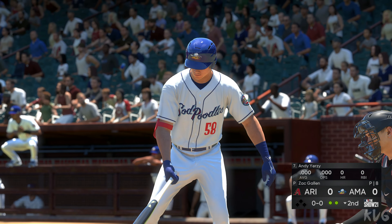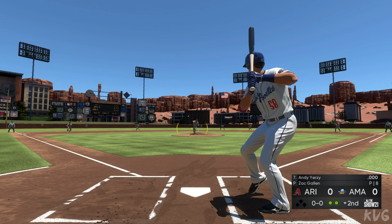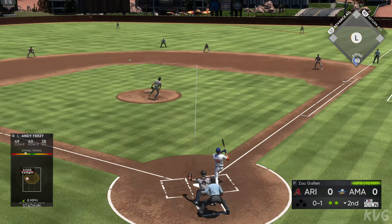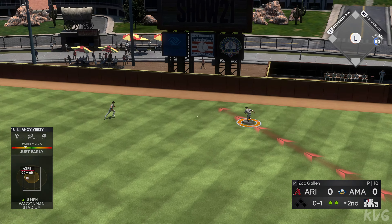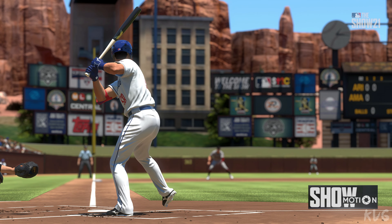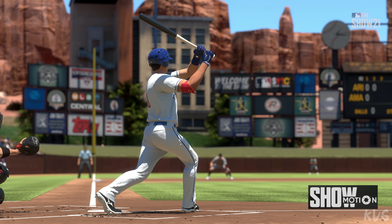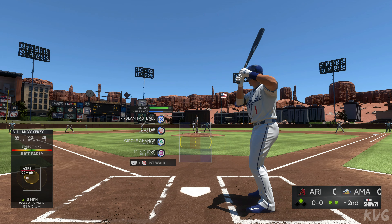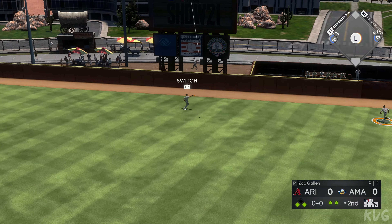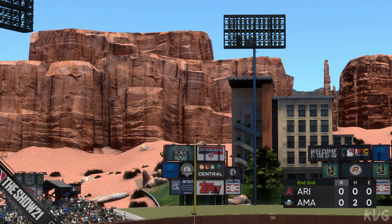Batting seventh, first baseman Andy Yerzy, will try to make something happen with two gone in the bottom of the second. First pitch on the way — pretty well hit, deep down the line in right, but that's back into the seats. Foul. Drive — he takes the turn and heads for second, getting into scoring position with two away. That's about as pretty a swing as you'll see: good weight transfer, good hands to the ball, solid contact and great extension. Mark Lerma makes the running play and that ends the inning — they can't make anything out of the two-out double. Two complete, still scoreless.